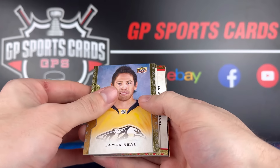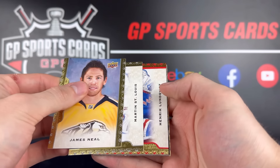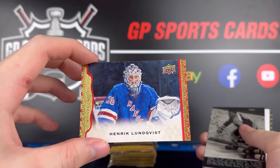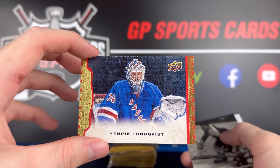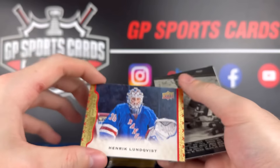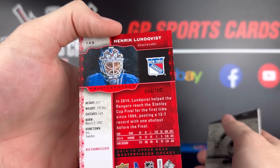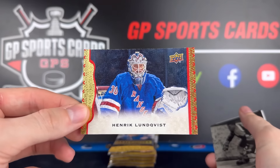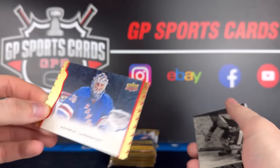Oh, here we go — we got a red. We have a red. Henrik Lundqvist — The King. Red border. Beauty. That's going to be numbered out of 100 — 44 of 100. And we should have one more jersey card to come, so maybe we've got an extra numbered card in this one. We will take that.